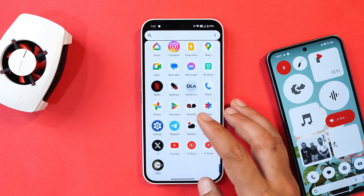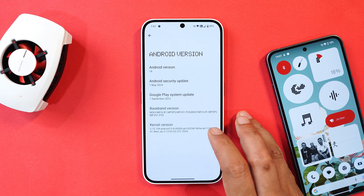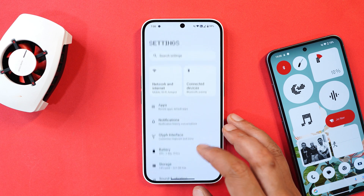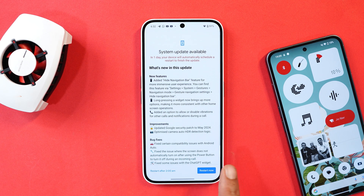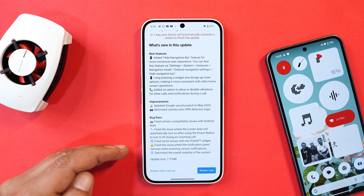Here I have my Nothing Phone 2A, already updated to the latest build. In the About section, the Nothing OS version is now 2.5.6, based on Android 14, and this latest build comes with the 1st May 2024 security patch. The build number is 1818. If you haven't received the OTA notification, go to Settings > System and check for a system update. The update size is around 115 MB and brings new features, improvements, and bug fixes.